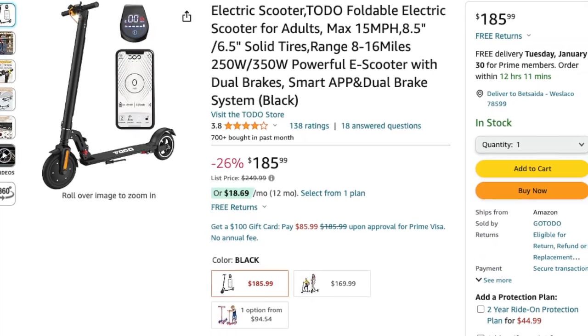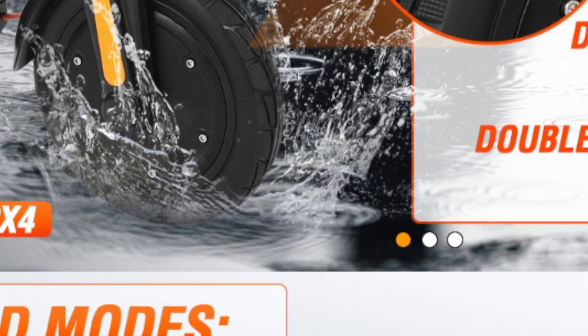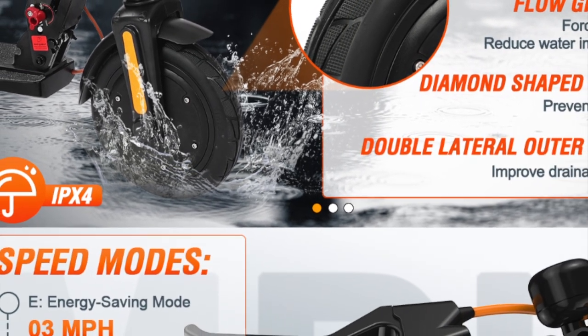The 8.5-inch solid tires and smart LED console add to its appeal. Todo is offering exclusive discounts for Prime members, so don't miss out on that.